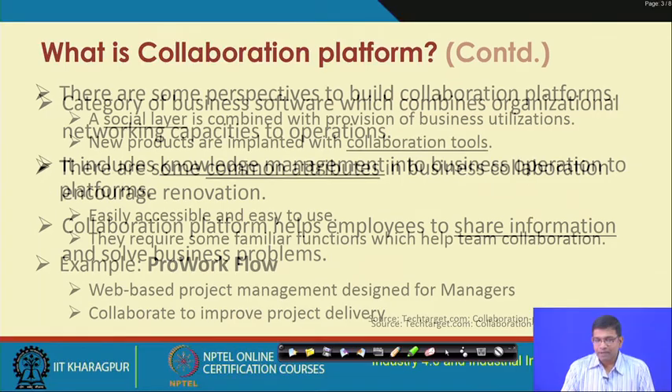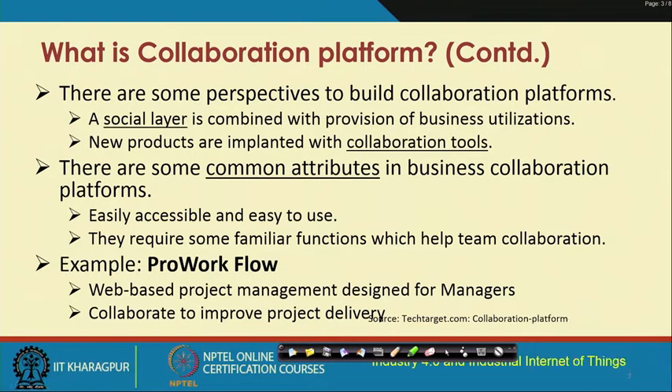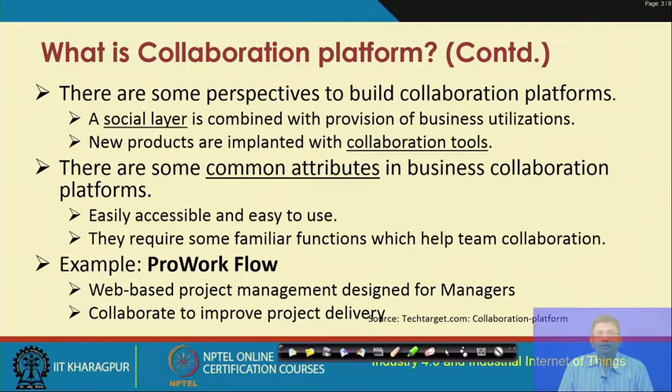Collaboration platforms help in renovating business processes and improving their efficiency. There are different perspectives to building them. A social layer component is introduced in the business — since we are talking about employees and users who will share their knowledge using these platforms. This social layer is integrated with business utilizations, and you need some kind of a tool that can be integrated with existing or new products being developed or acquired in the industry.